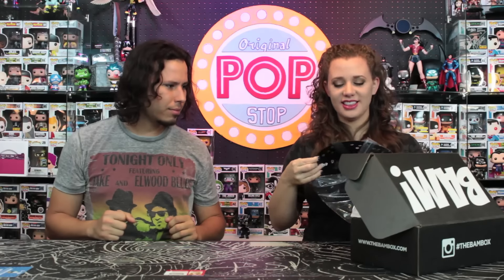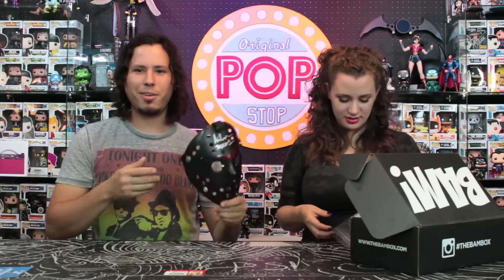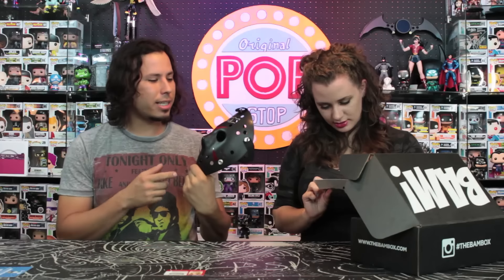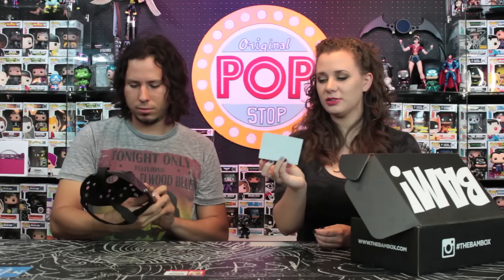The next item in the box has already been spoiled by Instagram, but it's something I'm really excited about because it is one of the autographed items — it is the Jason mask, signed by the first Jason, Mr. Ari Lehman. This thing is cool. I would have been happy with just the mask because I like props and it looks pretty freaking awesome, but the fact that it's autographed makes it like ten times as awesome. It also comes with a little certificate of authenticity.